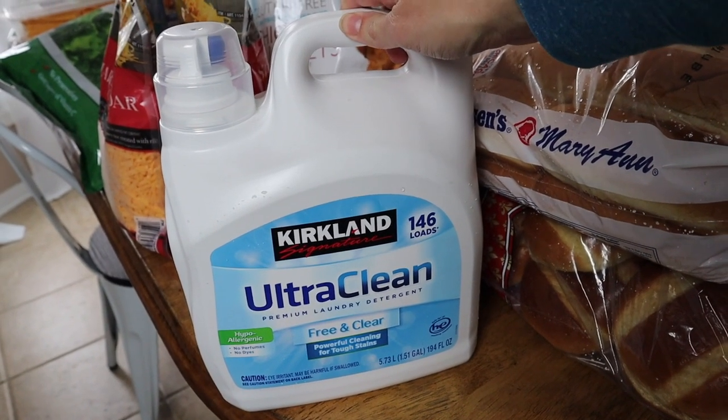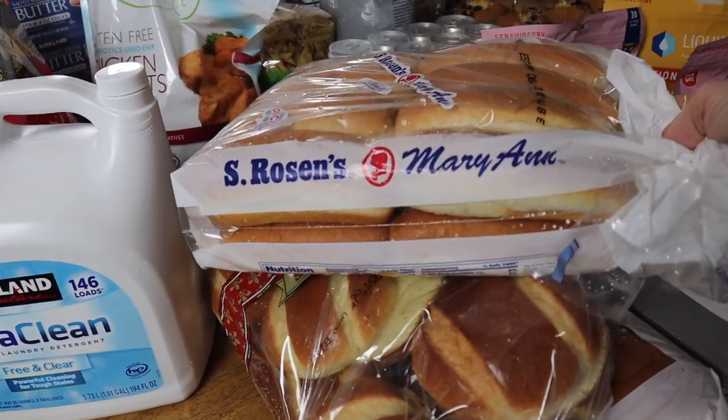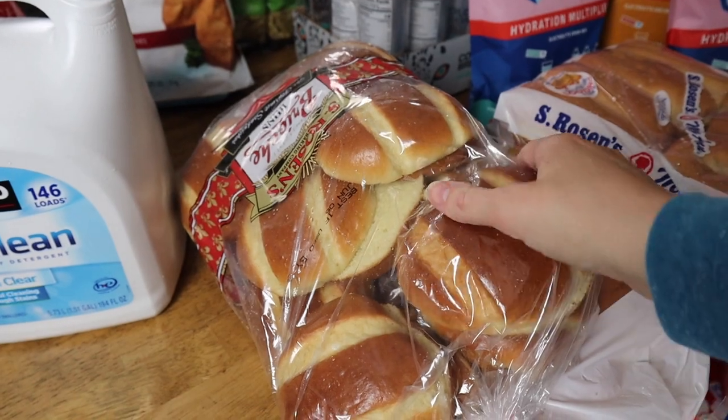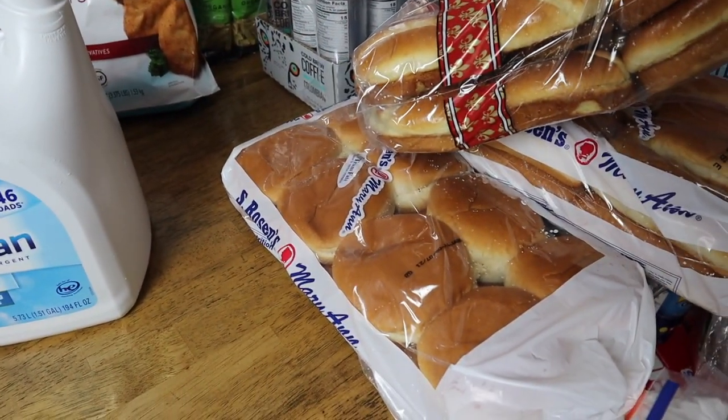Laundry detergent, because we do about 10 or 12 loads of laundry every week. And then buns galore: hot dog buns and two different packages of hamburger buns.